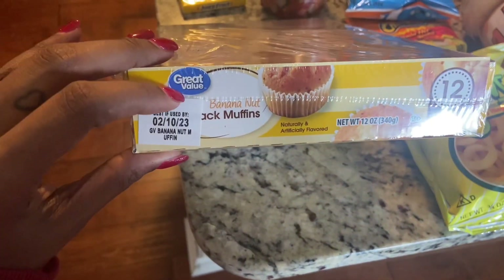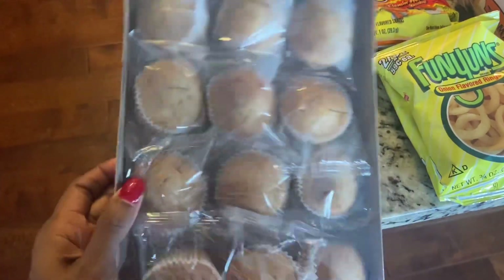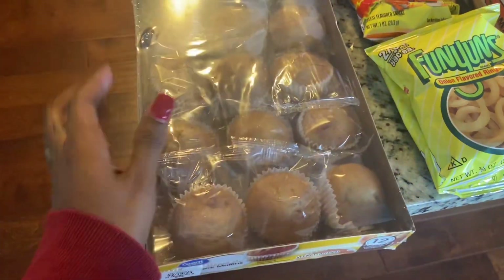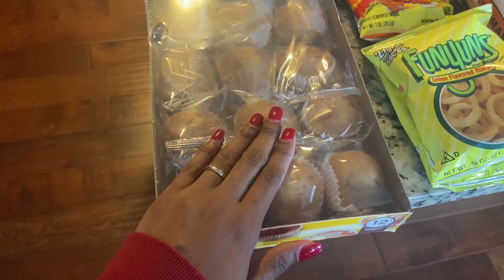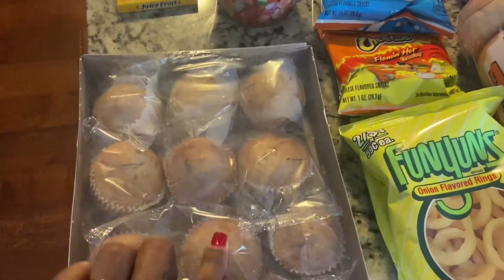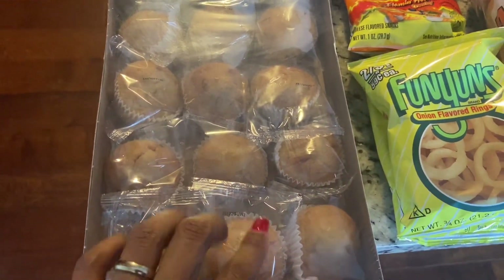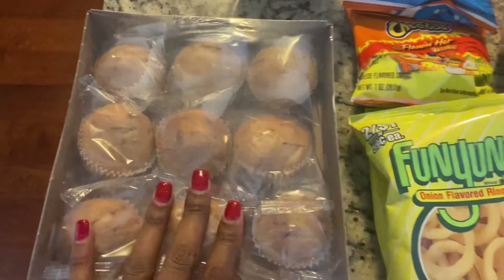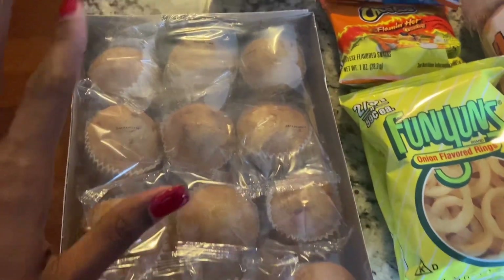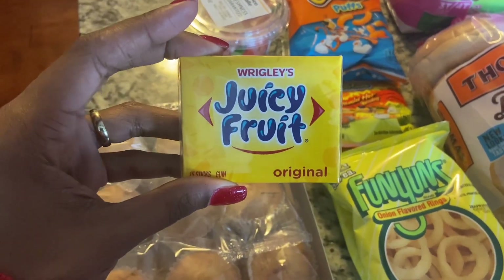The first thing I got is a Great Value brand banana nut muffins. Typically I get the little bites muffins for my daughter, but I didn't see them and I was on my lunch hour so we grabbed what we could quickly. We're going to give those a try — they feel real tender. I'll just make sure I watch her and be careful with the little nuts; she may or may not like those. I may have to dissect the nuts out, we'll see.